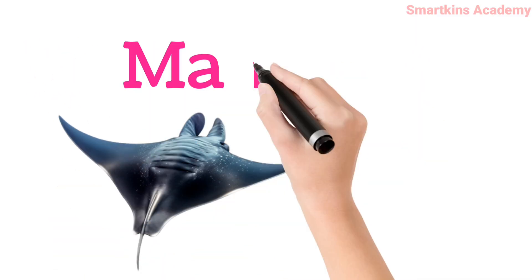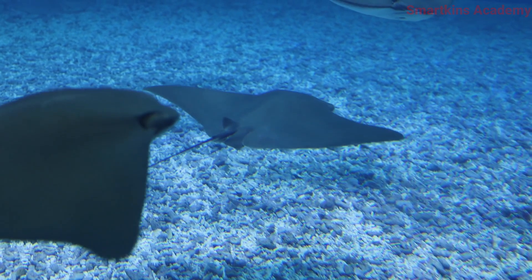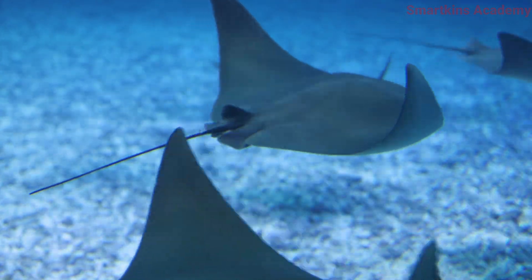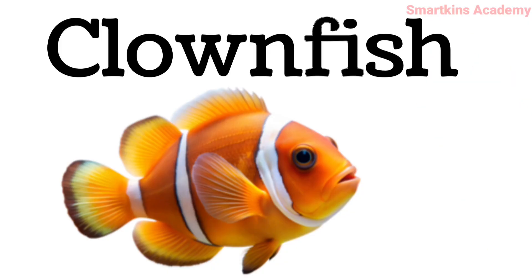This is Manta Ray, has large wings and looks like flying in the water. This is Clownfish, colorful and lives in sea anemones.